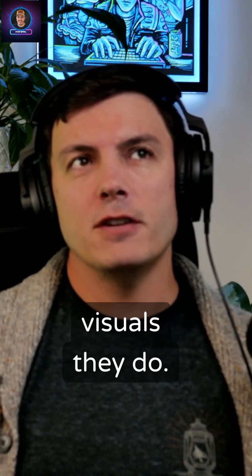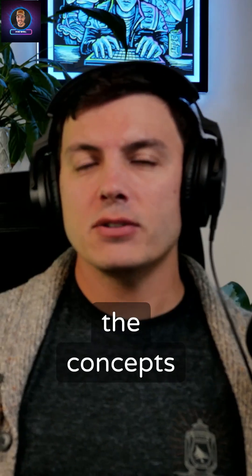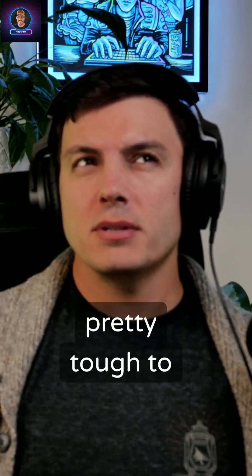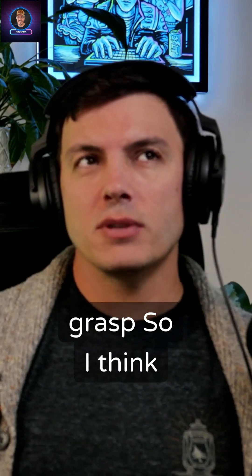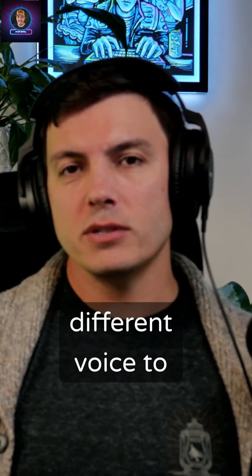I even think the visuals they do make it really easy to understand the concepts — web app can be pretty tough to grasp. I think they do a really good job, and there's lots of guides as well, so if you need a different voice to help you out.